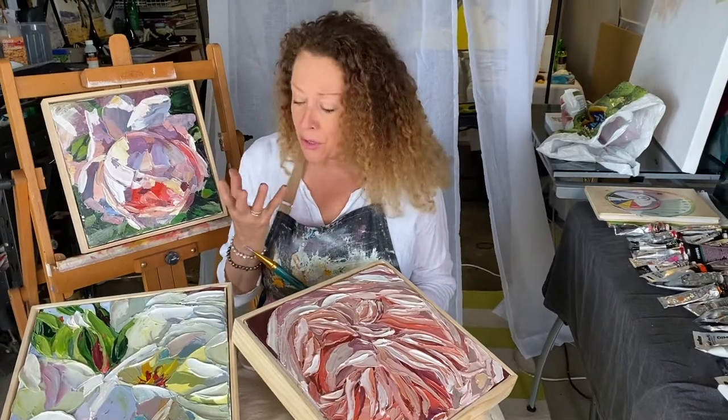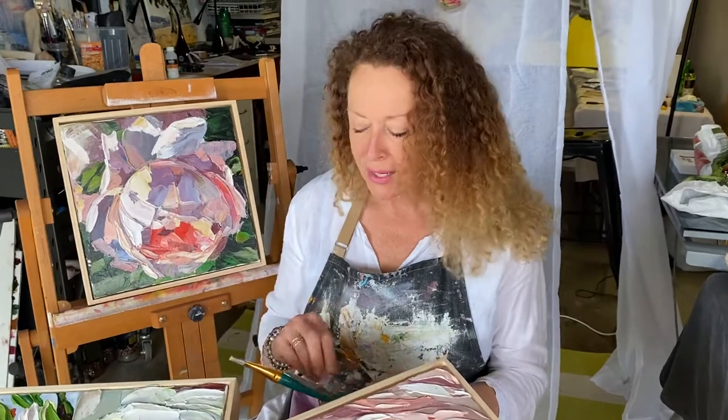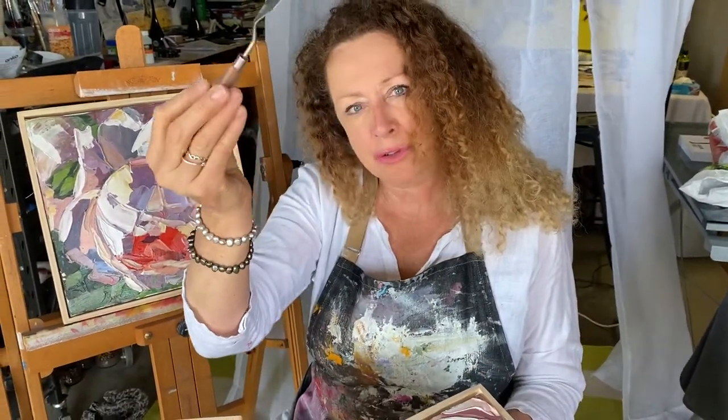You're going to learn to paint confidently and boldly with my Blooms Freestyle Painting Pack, that takes you through the paintbrush license and the license to use the palette knife, so you're going to know exactly how to use this before you even go to the canvas.